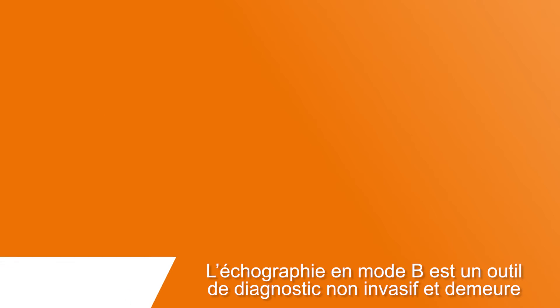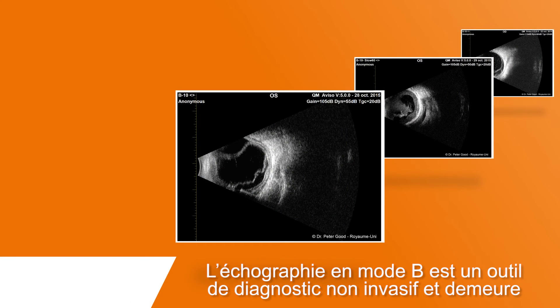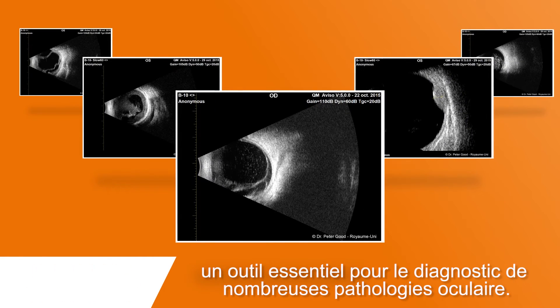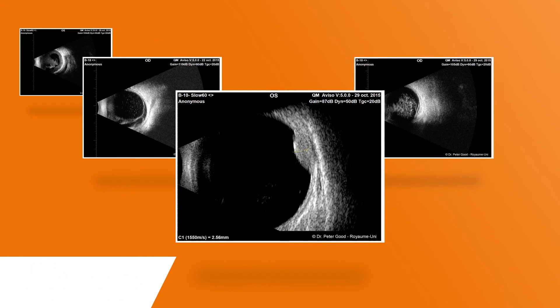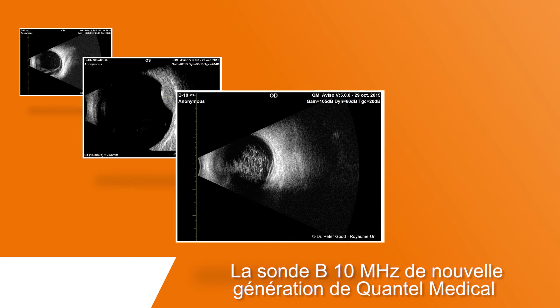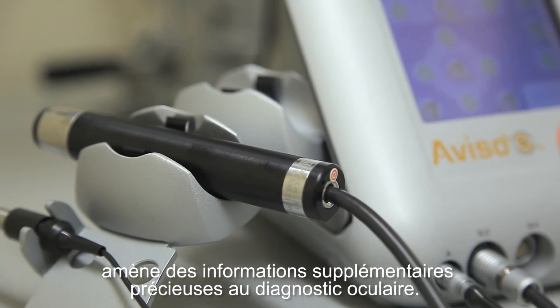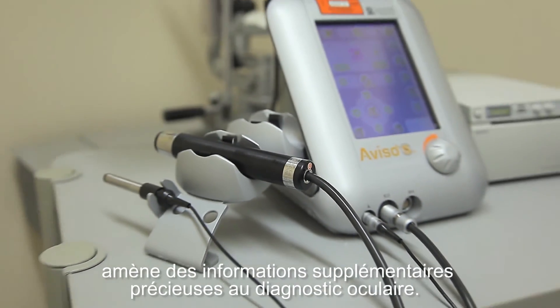B-scan examination is a safe, non-invasive diagnostic tool and remains essential in the evaluation of a variety of ophthalmic disorders. The new B-probe from Quantel Medical brings additional valuable information for the diagnosis of many ocular disorders.